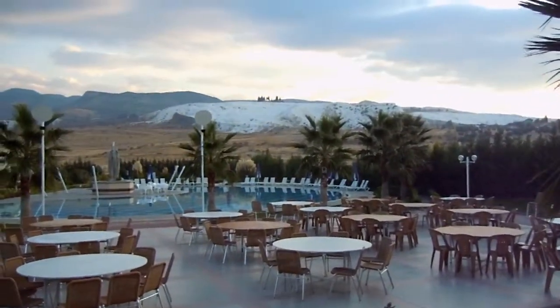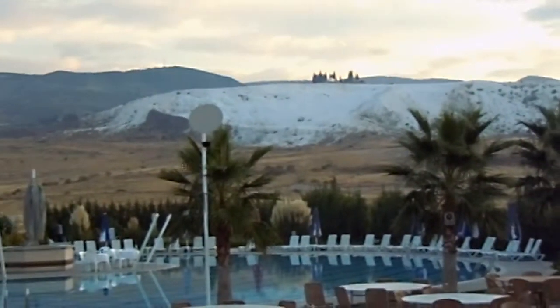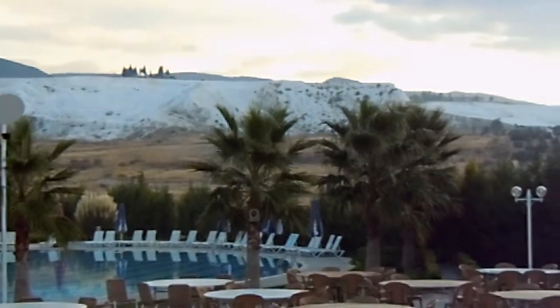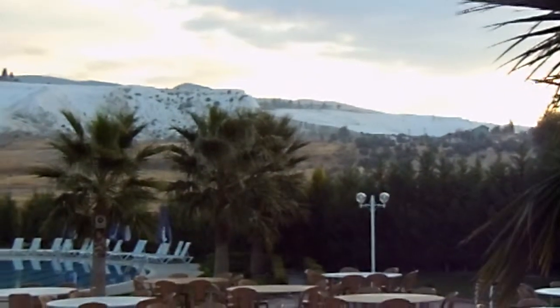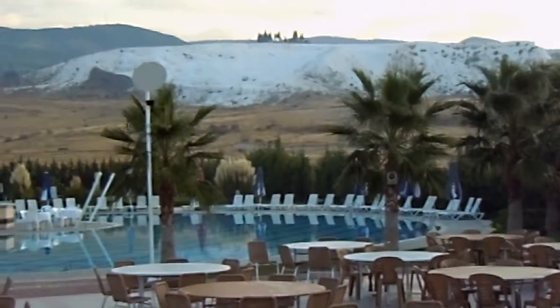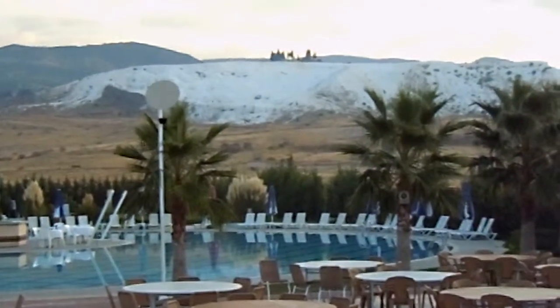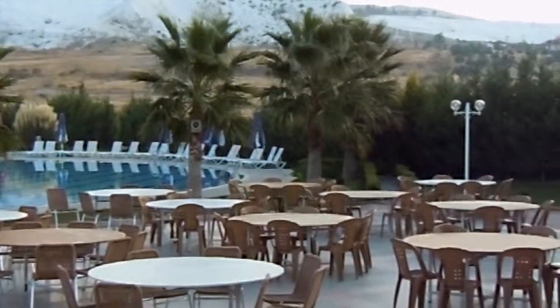That is the start of the calcium deposits. It looks like snow from here, or a glacier, but it's actually these amazing calcium deposits that make it so white. And on the other side of that hill are these amazing natural calcium structures and pools that you'll see on our website when I post the pictures up.